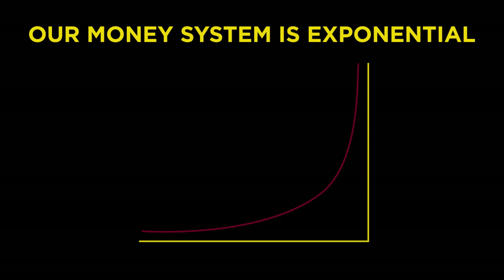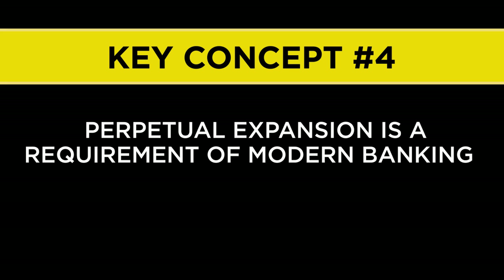That system is one that is designed to increase by some percentage — in this case the rate of interest on all the outstanding debt — over time, at a minimum. Our money system is designed to expand exponentially. That is a feature of our money system, and whether we happen to believe this is a good thing or a bad thing does not change the fact that this is simply how our money system is designed. All of which leads us to another key concept: perpetual expansion is a requirement of modern banking.